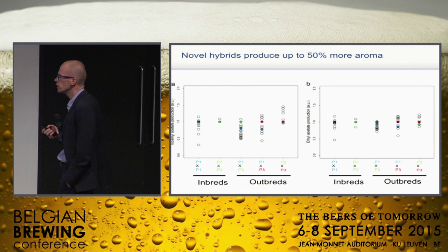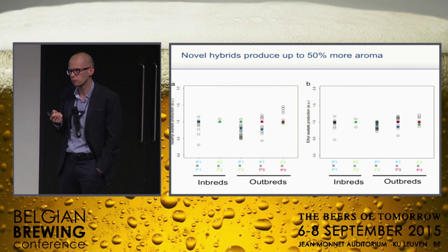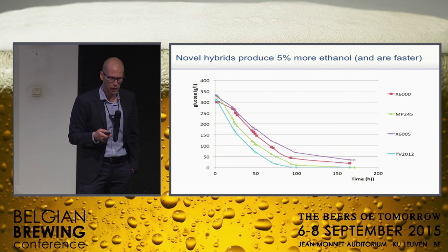One of these top-producing yeasts has been used in a Canadian brewery. We were interested in making a relatively low-alcohol — 6% — beer that would still have a very fruity character, resembling some of the Belgian triples. We presented this yeast amongst a few others and they selected this one.